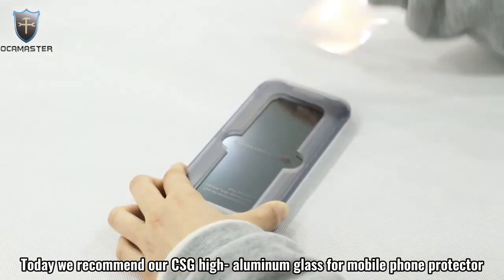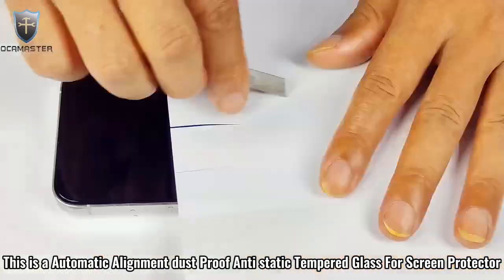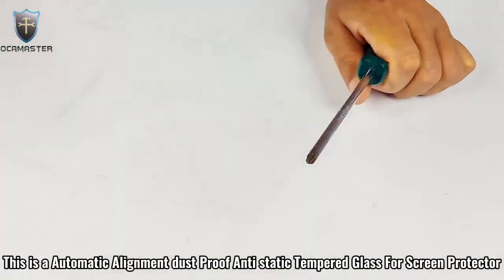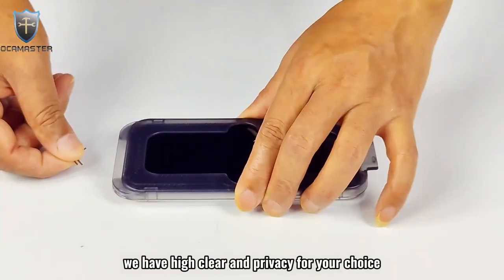Today we recommend our CSG high aluminum glass for mobile phone protector. This is the automatic alignment, dust-proof, anti-static tempered glass for screen protector. The ultra-thin glass has good flexibility, anti-drop, and anti-scratch properties. We have high clear and privacy options for your choice.